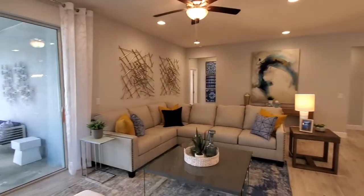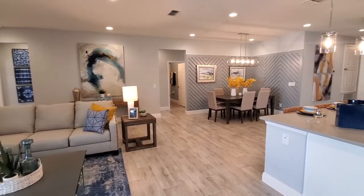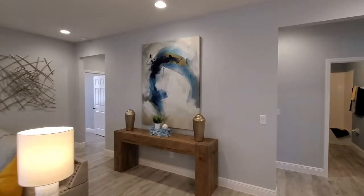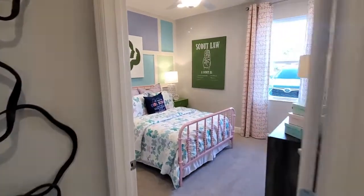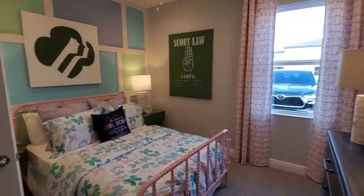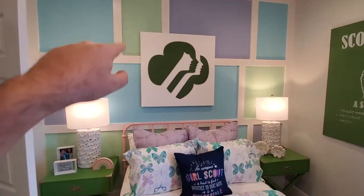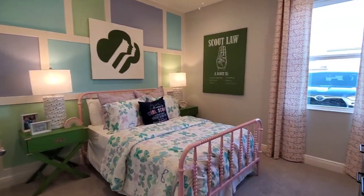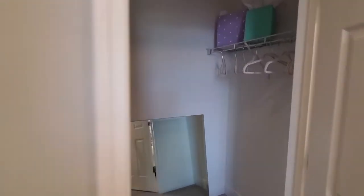So this is the whole heart of the home right here. Let's go ahead and look at the other bedrooms down here. Bedroom number three is designed as the Girl Scout room — some really cool little designs on the wall with some simple woodworking and paint. That makes a pretty cool thing. And this one does have a walk-in closet.